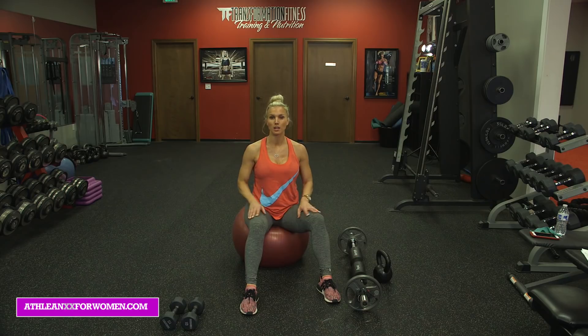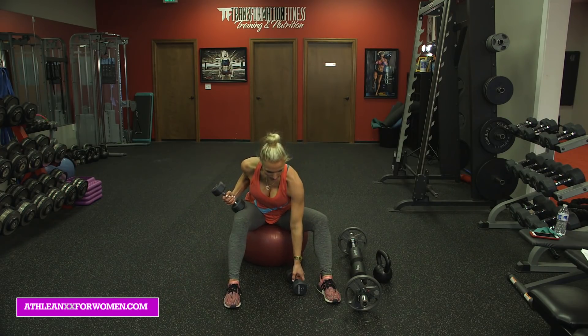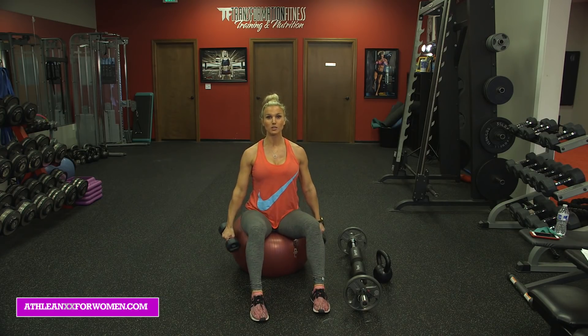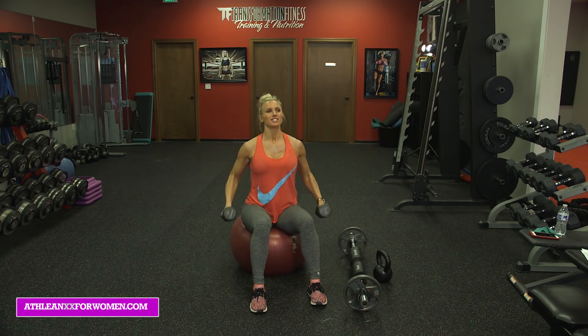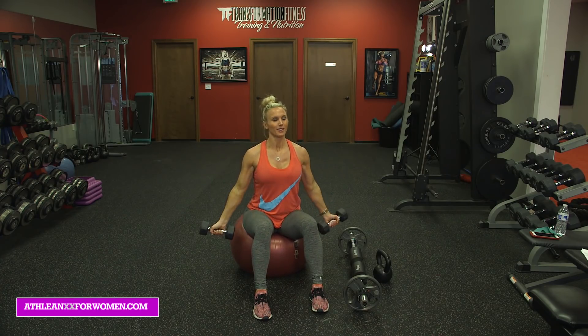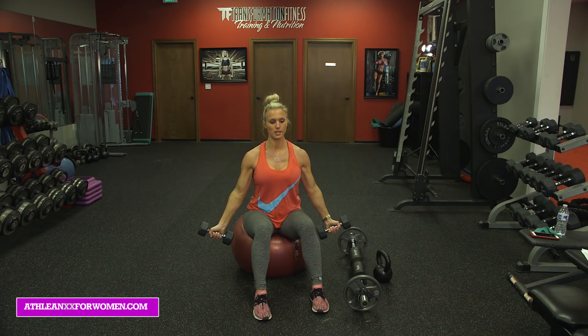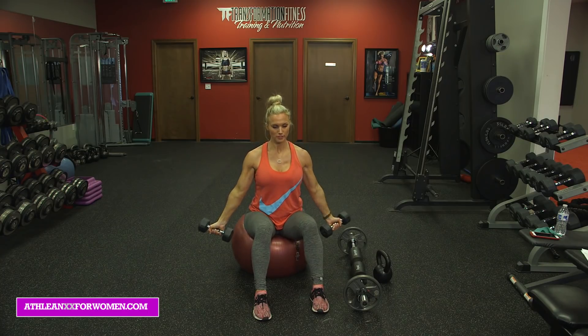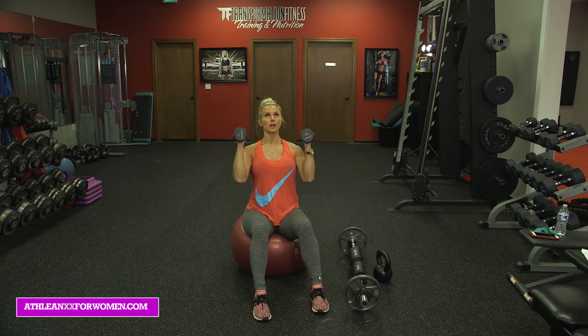Then we can move into some upper body seated exercises. I have a set of tens — dumbbells. I'm going to do a combo: a bicep curl and shoulder press. I like using the stability ball, and trust me, the stability ball is awesome once you have baby — you can bounce the baby on it. So that's a great investment. You'll use it now, but you'll really use it in nine months. So: bicep curl, shoulder press — I'm going to rotate and do a narrow press. I'm going to do ten of these. Make sure your posture is up, sit up tall.